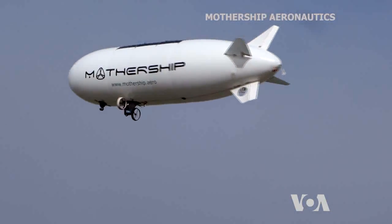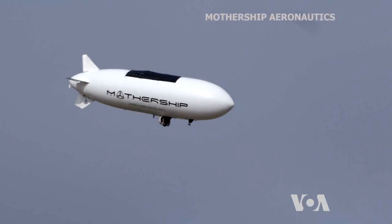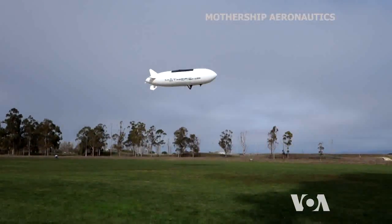The Mothership Scout is powered by 400-watt solar panels that charge its lithium polymer battery. Its optimum flight altitude is 150 meters, and its cruising speed is around 20 kilometers per hour.